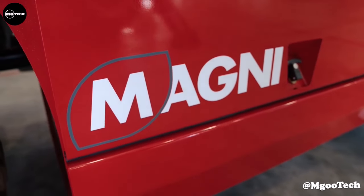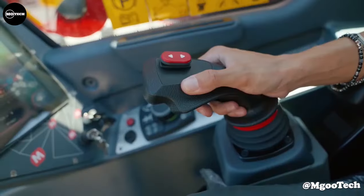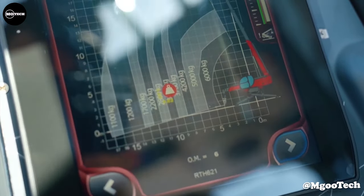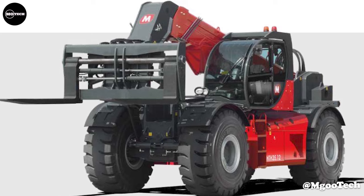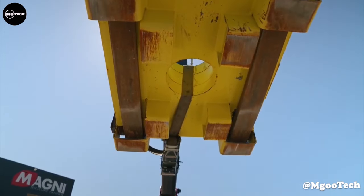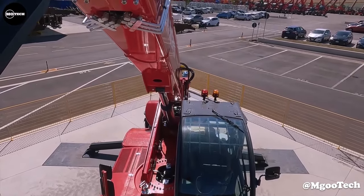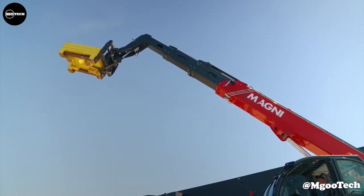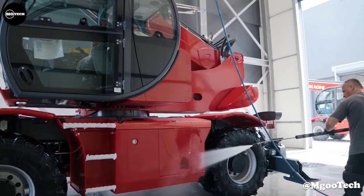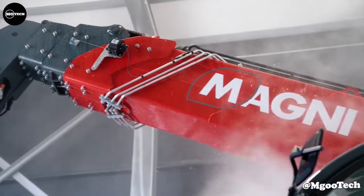In addition, the Magni HTH 50.14 is powered by a 350-horsepower Mercedes engine and has a top speed of 25 kilometers per hour. Other notable features include a capacity at maximum height of 28,000 kilograms, machine weight of 65,000 kilograms, ground clearance of 620 millimeters, and measurements of 10.7 meters in length by 3.2 meters in width.